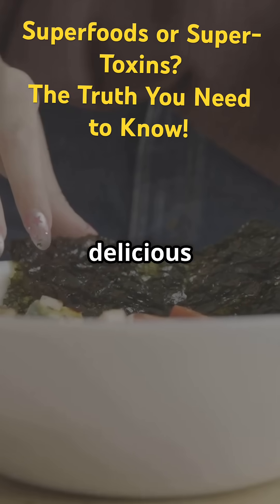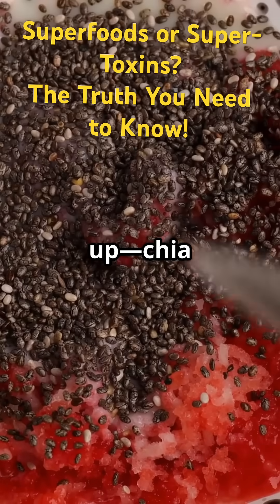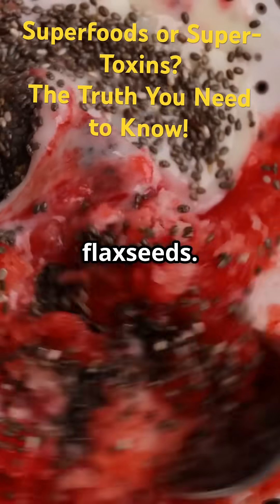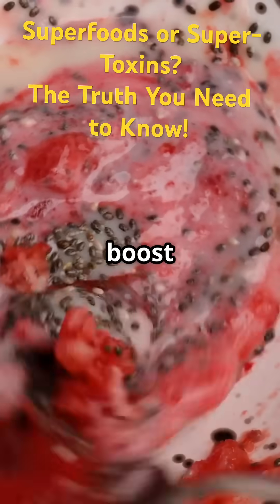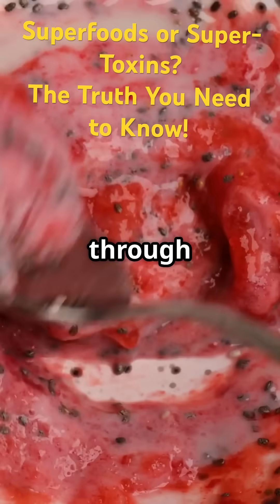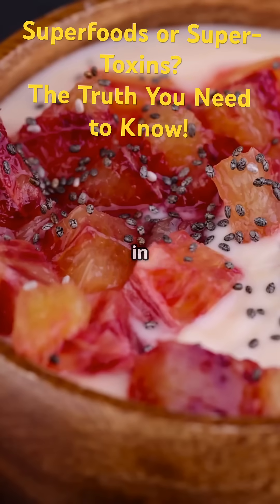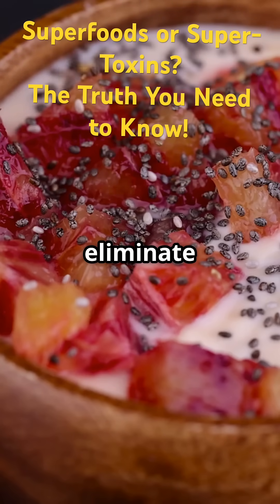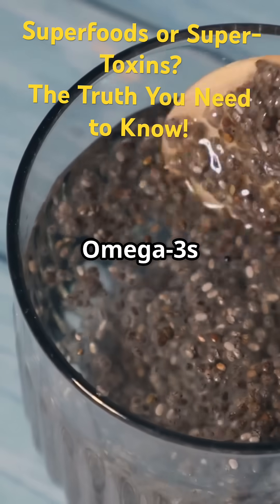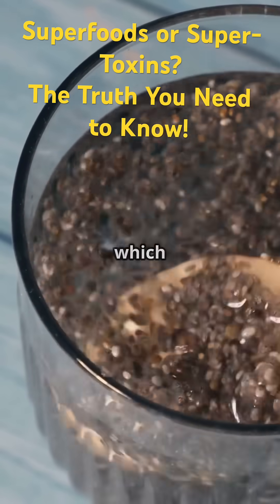Next up: chia seeds and flax seeds. These little guys are high in omega-3s and fiber, both of which boost gut health and help move unwanted stuff through your system. The soluble fiber in these seeds forms a gel-like substance in your gut, which can help trap microplastics and other toxins, making it easier for your body to eliminate them. Omega-3s also help reduce inflammation.